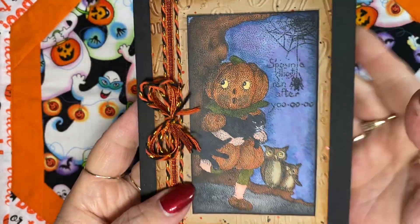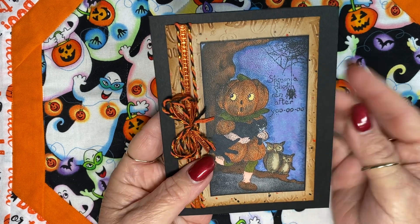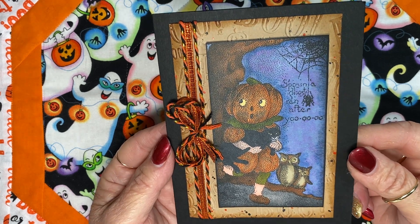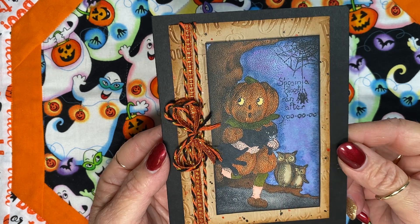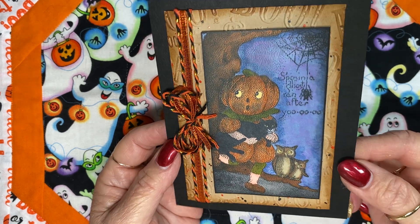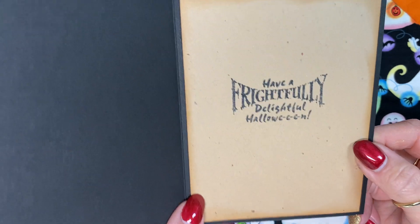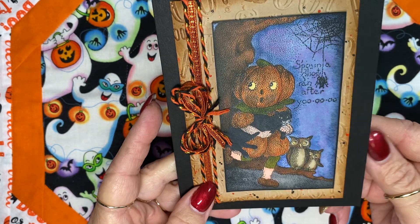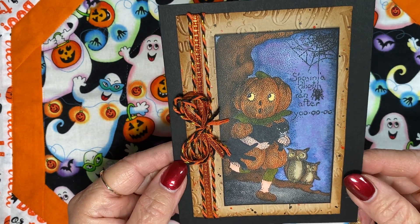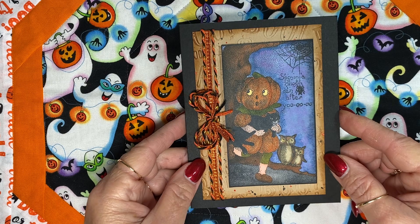Let me show you my card — here it is. I just wanted to keep it a little bit simple and let the image be the focal point, because it's just so darn cute. I did color it with my Stampin' Up! Blends alcohol markers, and I was happy with the way that turned out. And then there's all those ribbons. Inside, I just inked around the edges, and you can see the embossing on that layer piece. I thought that turned out cute.